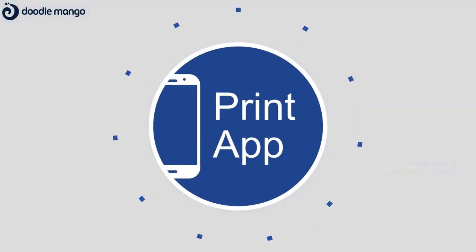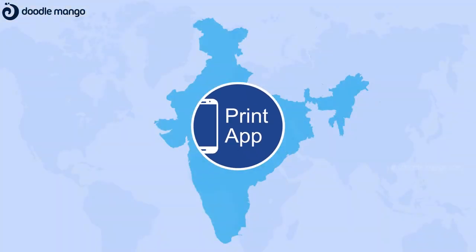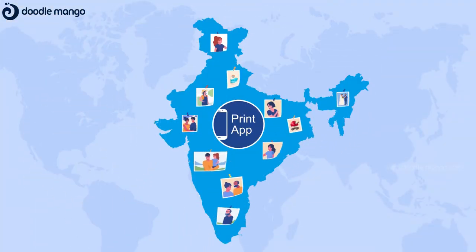Well, here we are. Print App — a Pan-Indian mobile application that brings your printed pictures home.